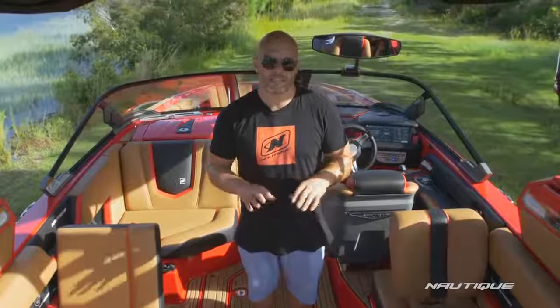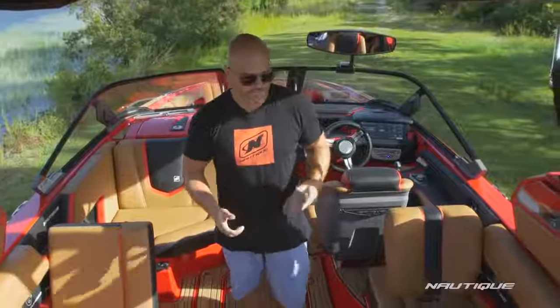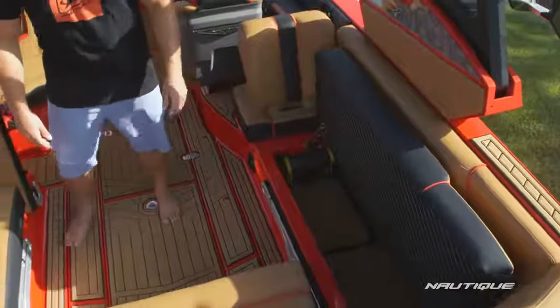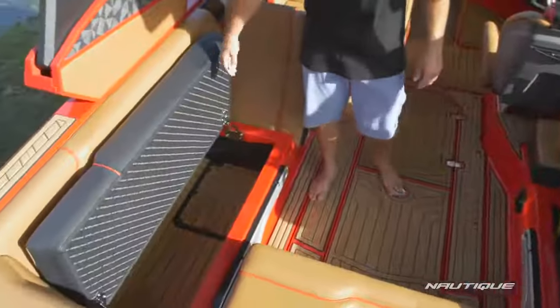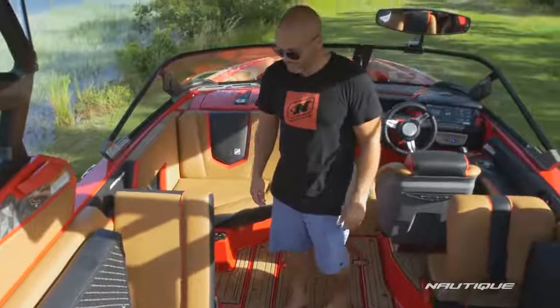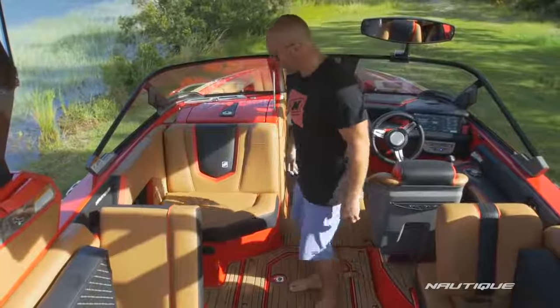In addition to the amazing transom storage here on the G23, we also have a ton of storage throughout the cockpit. These are communicating storage compartments — so if you need to put any hard goods of any length through to the transom you could. All the seat bases are on self-supporting hinges here in the G23 so you have no loose cushions.